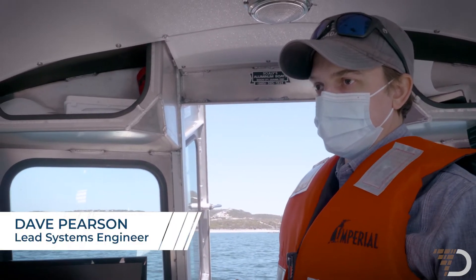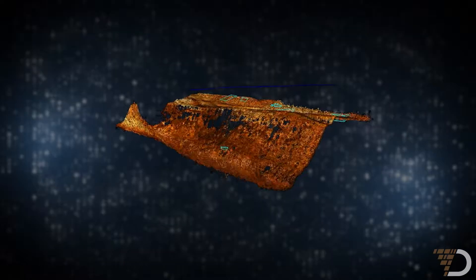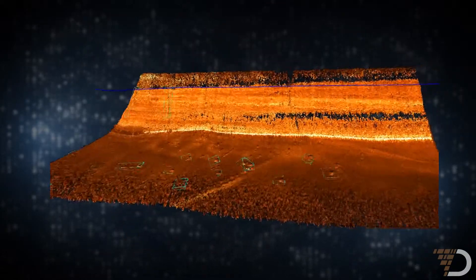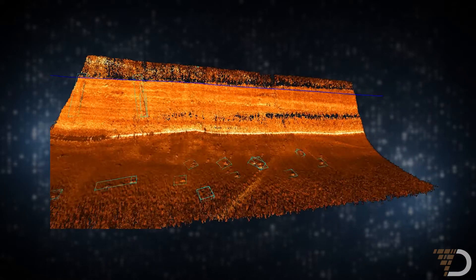From one sensor we can actually get the bathymetric map — that's kind of like lidar of the subsea core. As we grow and add more sensors, we're going to keep adding layers and layers of data for machine learning algorithms to learn from, and be more precise and provide more intelligence in the ocean.